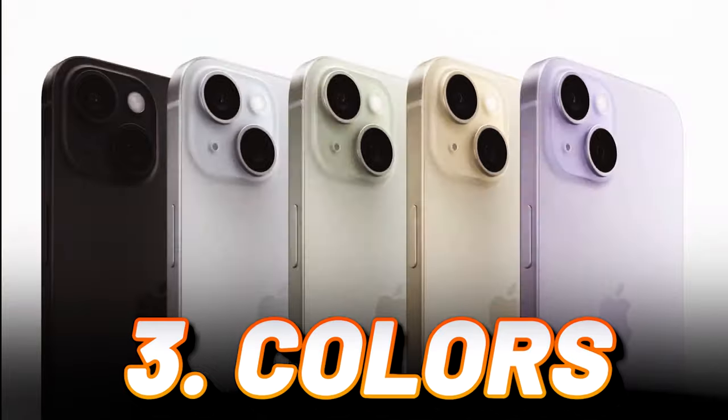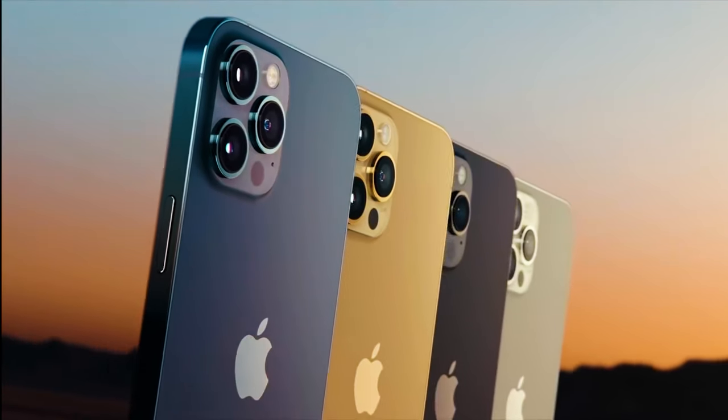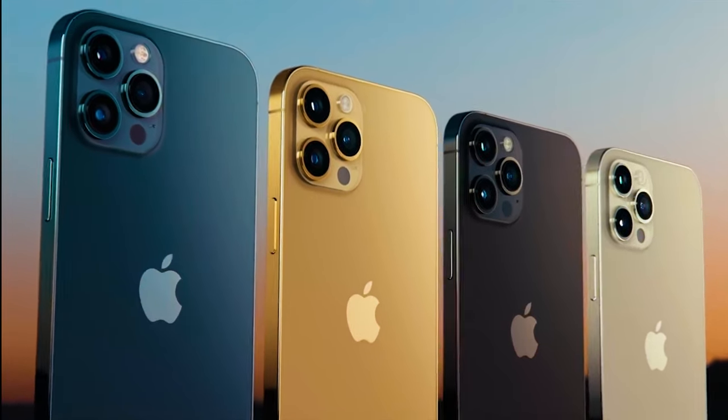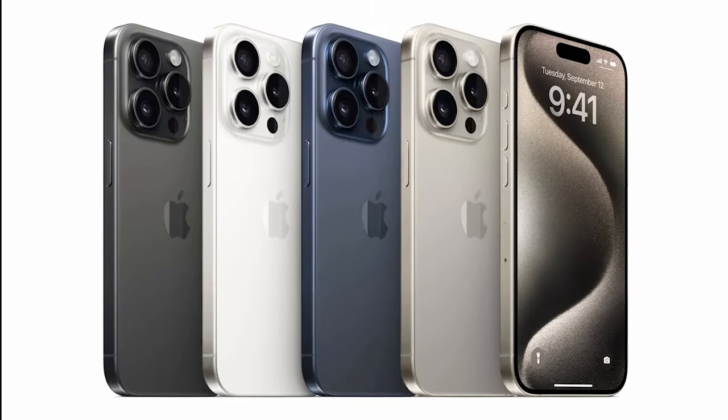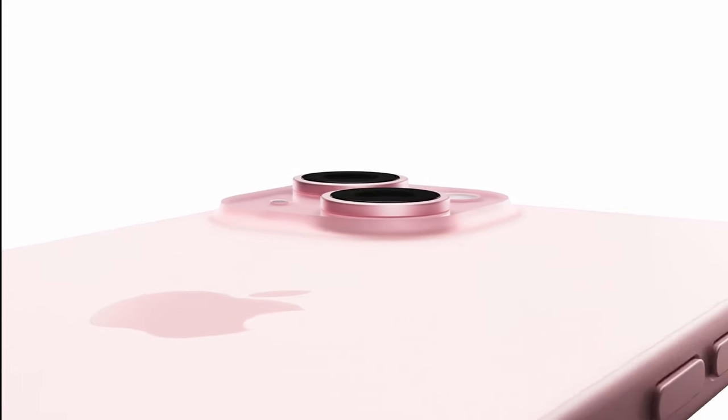Con 3: Colors that wouldn't even excite a beige turtleneck. Remember the vibrant dance of colors from the iPhone 12 Pro? Here, we're stuck with shades that make beige blush with embarrassment. Apple, where's the pizzazz?